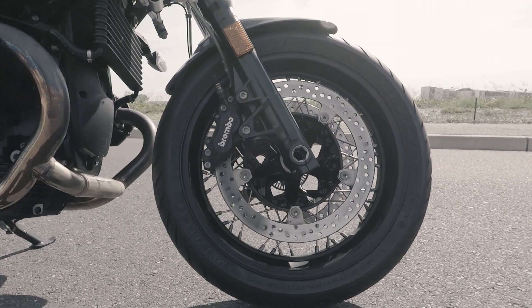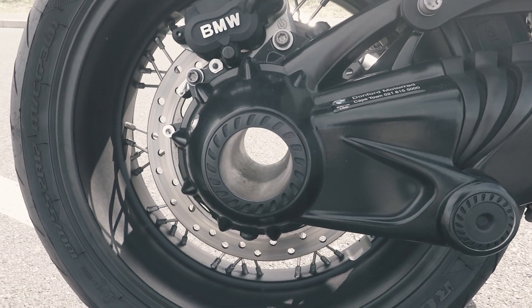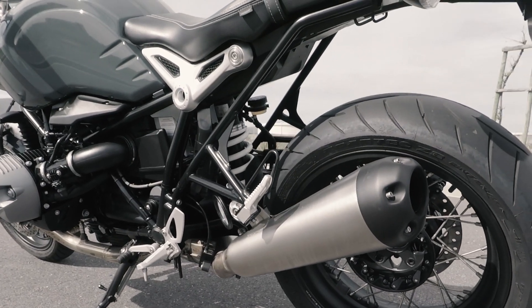Brakes — you've got double disc Brembos up front, and in the rear you've got a single disc. Stopping power is well sorted out. You've also got a steering dampener on the front to iron out all the little irregularities on the road, and the rear shock is both height and damping adjustable — you can really make it your own.